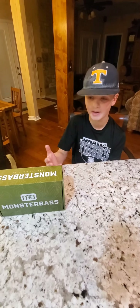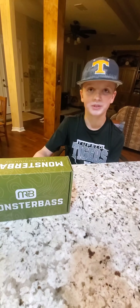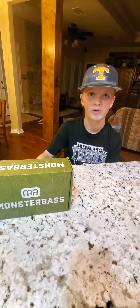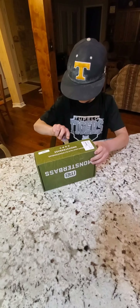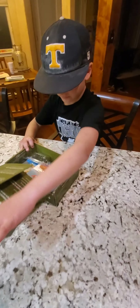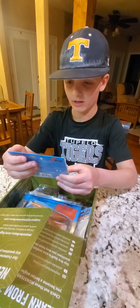Hey y'all, we've been getting Monster Bass for about a year and we like it a lot. They give us some good lures, so we're just gonna give you a rundown of what we get monthly. Here's the unboxing — they give you lures for that month based on the time of year.